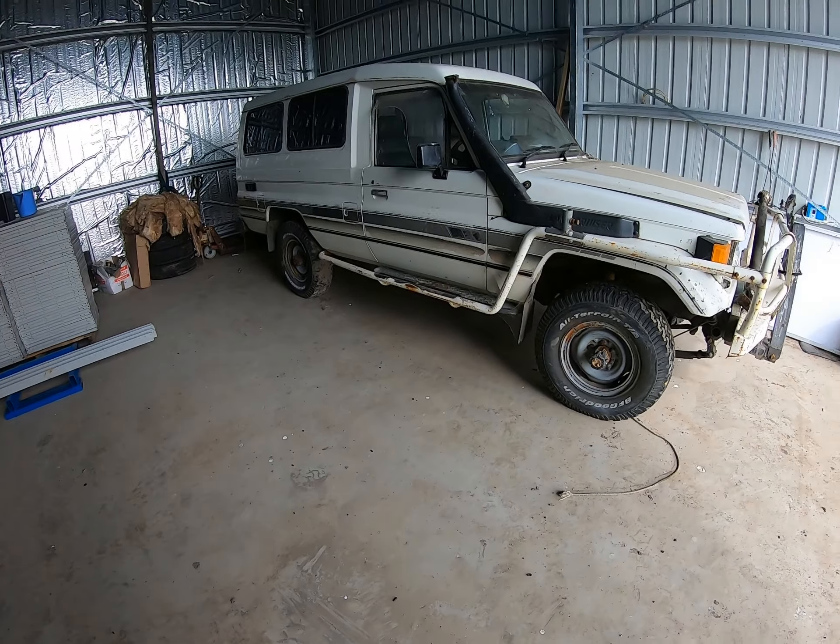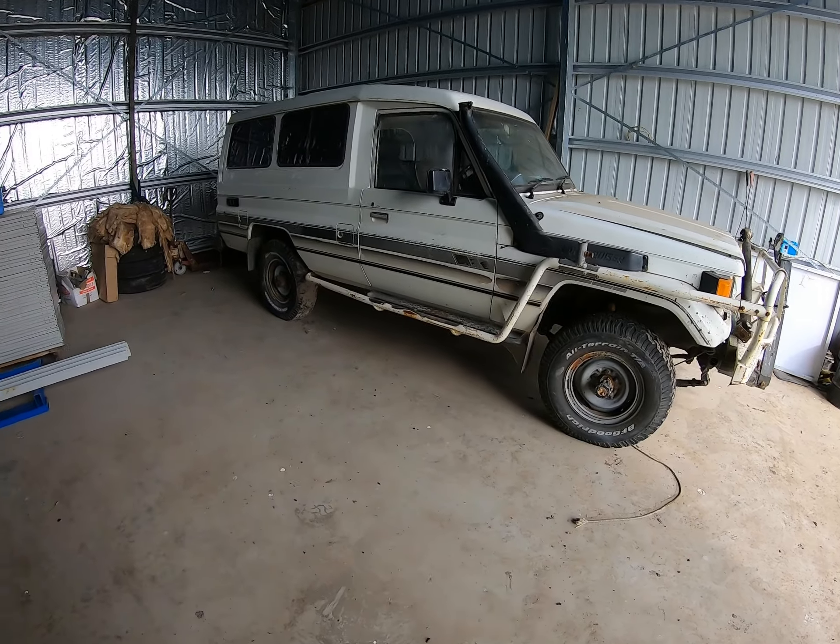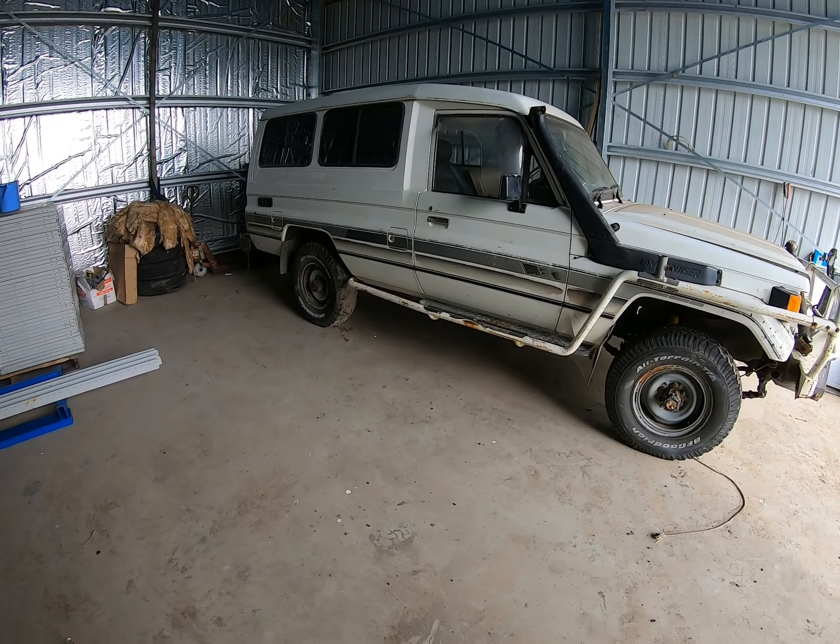So like I said, in the next video we'll start gutting out the engine bay getting ready to fit the new one, so stay tuned for that. Thanks for watching.